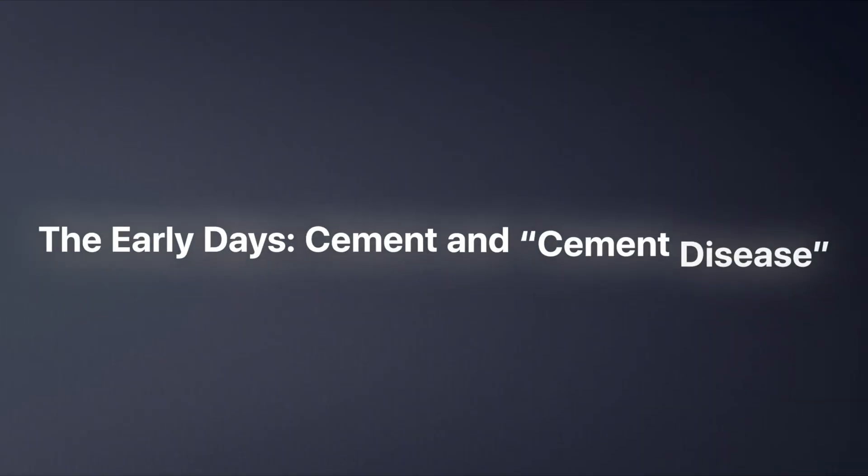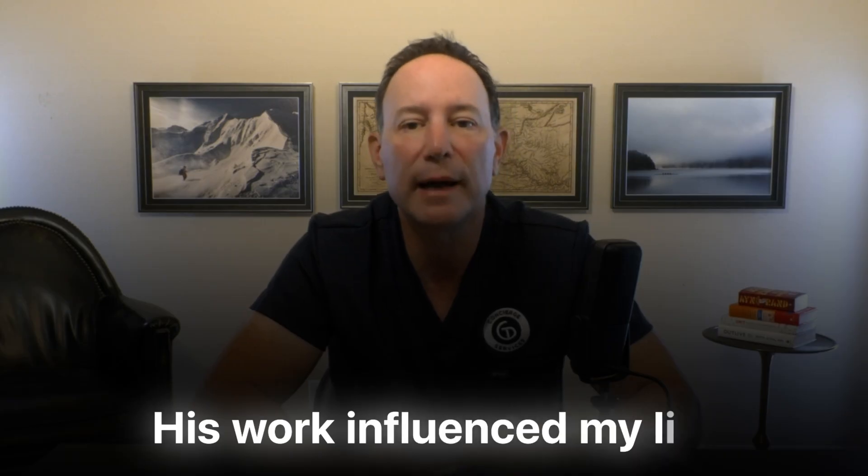The early days: cement and cement disease. Modern hip replacement really took off in the 1960s and 1970s. Sir John Charnley is the founder of modern hip replacement. Little known fact — my father actually got to meet him at a conference. I wish I could have met him too. I would have told him that his work influenced my life and gave me my passion project forever.